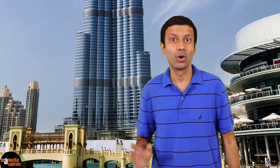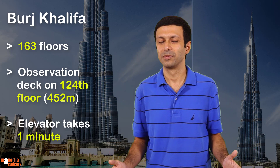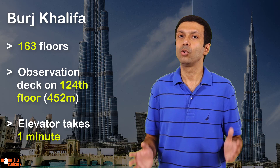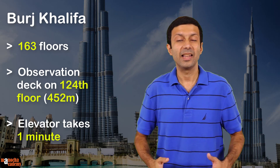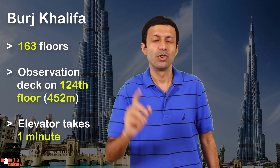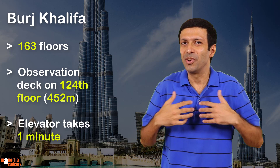And in this video, we are going to go up the elevator of this building and do some physics on the way. Here are some interesting facts about Burj Khalifa for you. It has a total of 163 floors. The outdoor observation deck on the 124th floor is at a height of 452 meters. And the elevator we are going to take takes exactly one minute to reach the 124th floor. Wow, isn't that really fast?